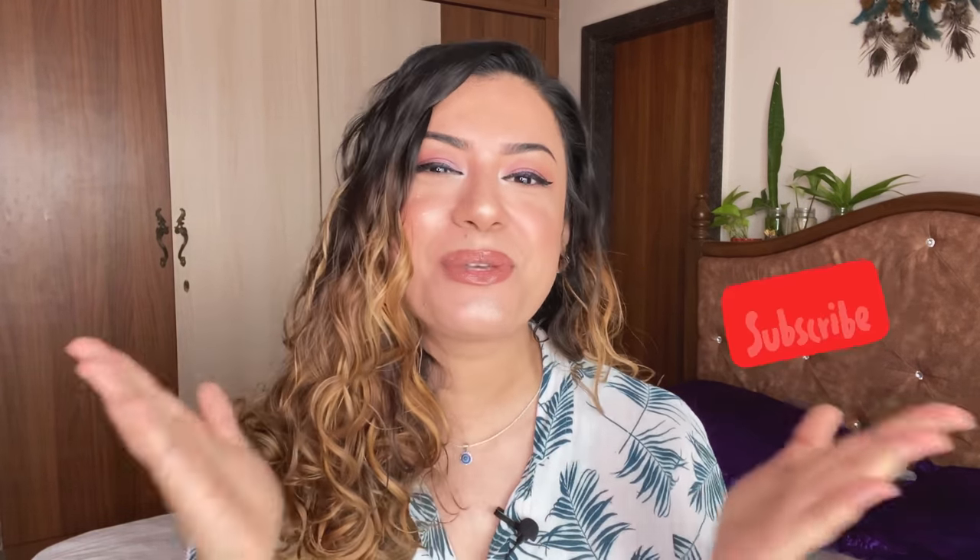If you're new here, hi, my name's Preeti. I'm India's first cruelty-free beauty blogger. I talk about all things cruelty-free and I also cover vegan beauty and lifestyle tips. If this is the kind of content you might enjoy, please consider subscribing to my YouTube channel and continue watching today's video.